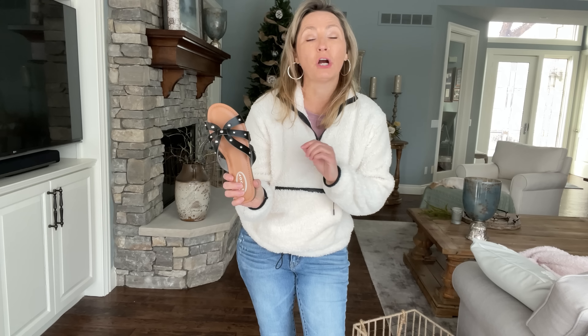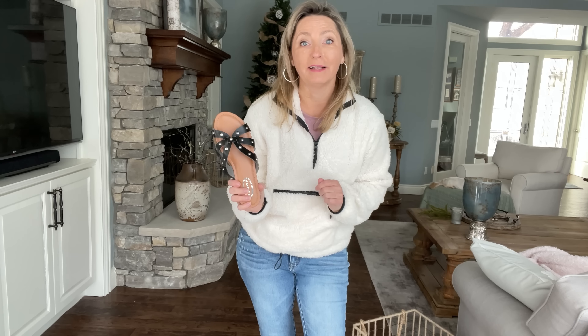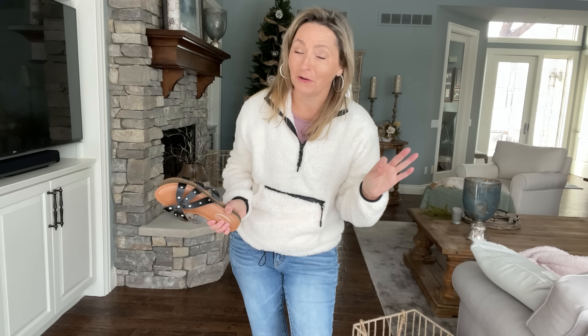Now we're going right for the straight leg jeans. You're going to see how some of these shoes transition beautifully with the straight leg as well, but you're also going to see how a couple of those that look really good with the skinny jeans don't work so well with the straight leg.